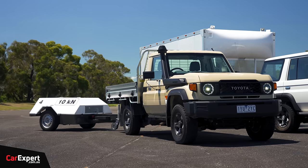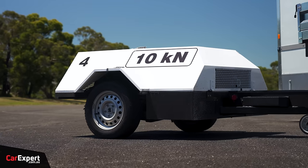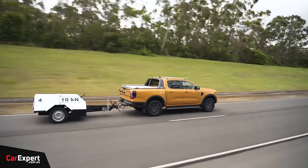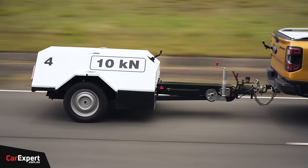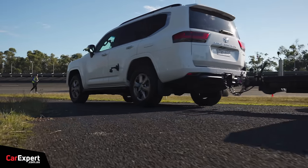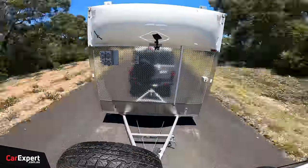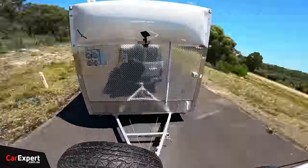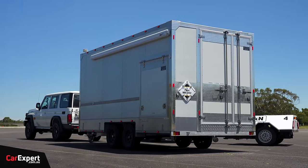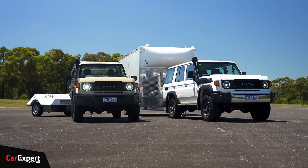Our torture testing is going to include our trailer dyne, which is capable of putting a load on the vehicle to simulate it going up a steep hill with a big resistance on it. We used this in our big ute mega test and our SUV mega test recently, and it really pushed the vehicles to their limits. Then we'll head out to our hill road, which simulates a country road with some steep climbs, and we'll use our big 3,500-kilo trailer.